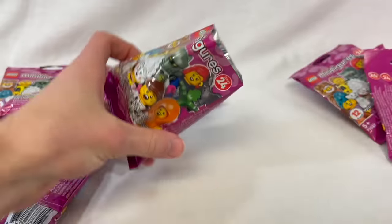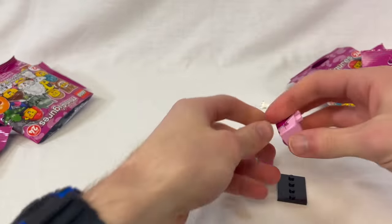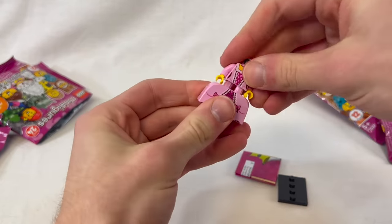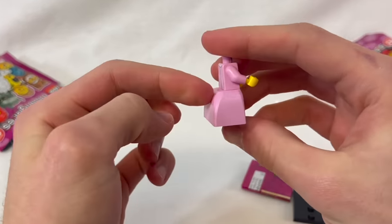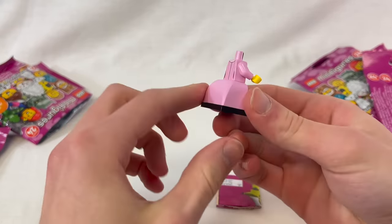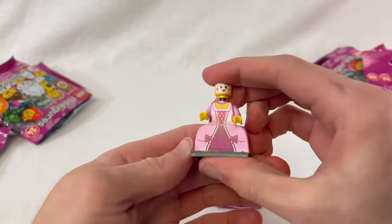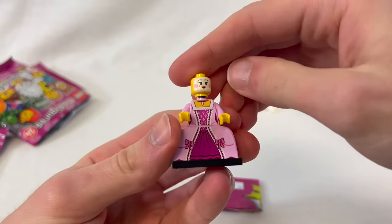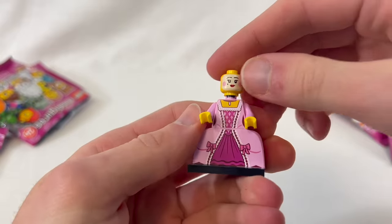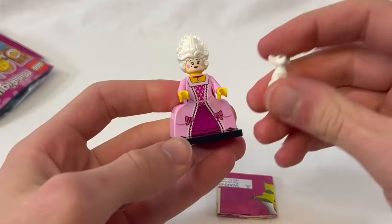The first one we have today is the French Aristocrat Lady. This looks like a Duplo piece — this is a crazy little legging hoop skirt kind of thing. There's a lot of area in the back there, and it just completely fills up the back of the base plate. We've got two different faces. There's a little smile, and it's kind of dirty — I don't know if that's intentional or maybe we're feeling the bag too hard.